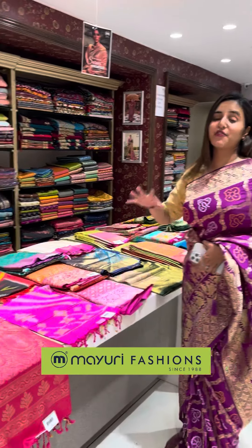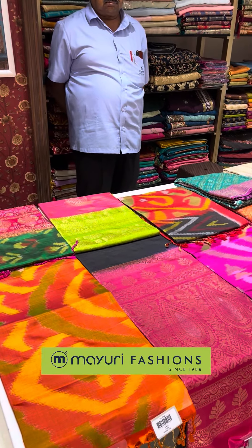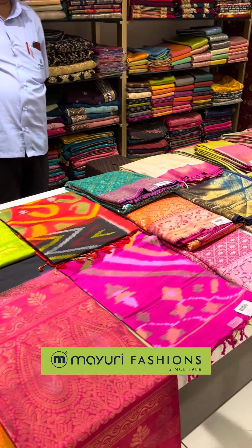South, North, East and West — there are also different silk sarees available. The various silk sarees will be shown here, so have a look.